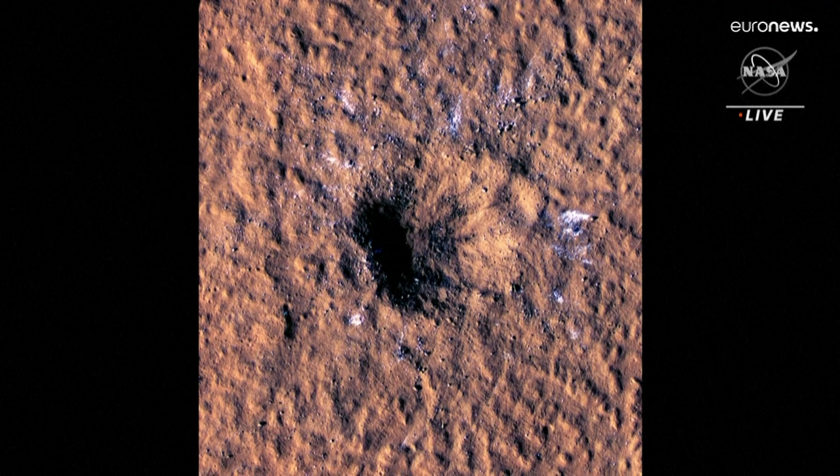It's about 500 feet wide, about two city blocks across. And even though meteorites are hitting the planet all the time, this crater is more than 10 times larger than the typical new craters we see forming on Mars.